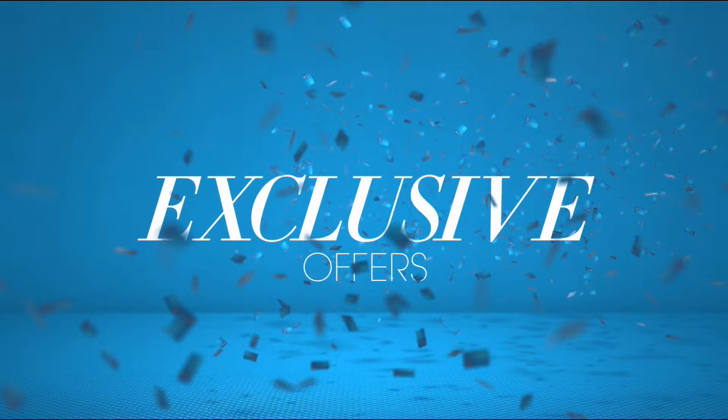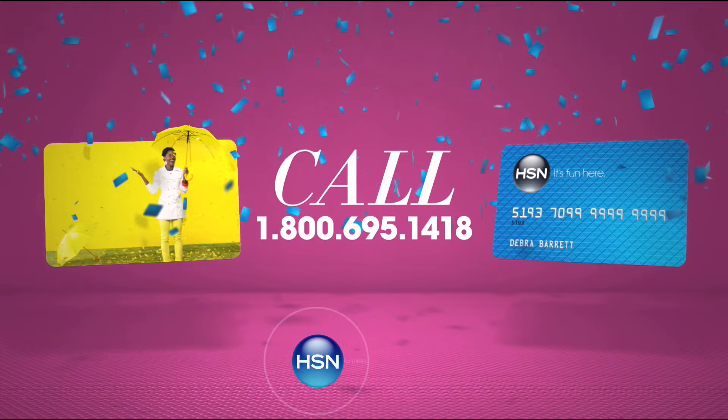Apply now. Call 1-800-695-1418 or search HSN card at HSN.com.